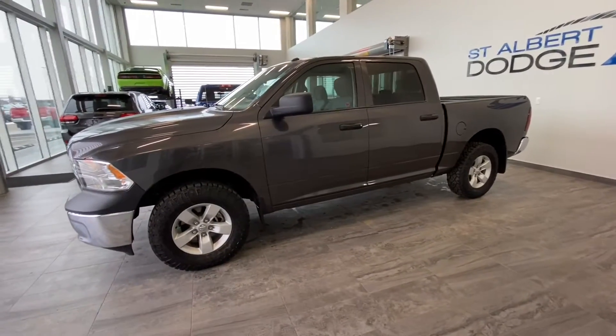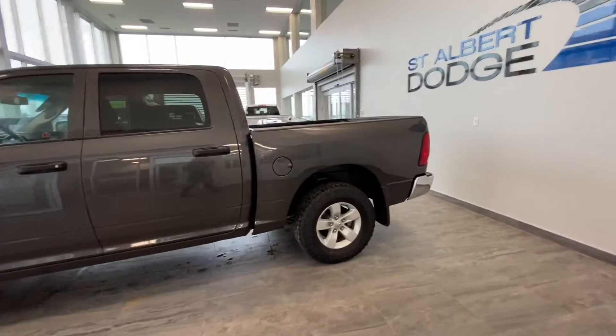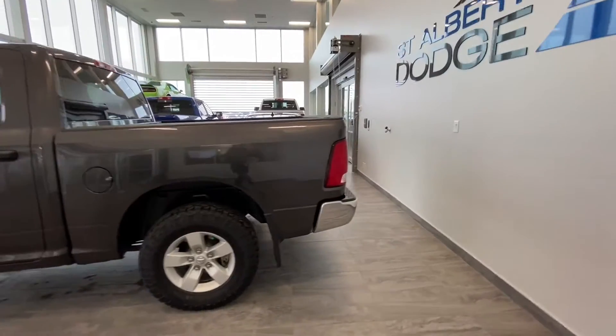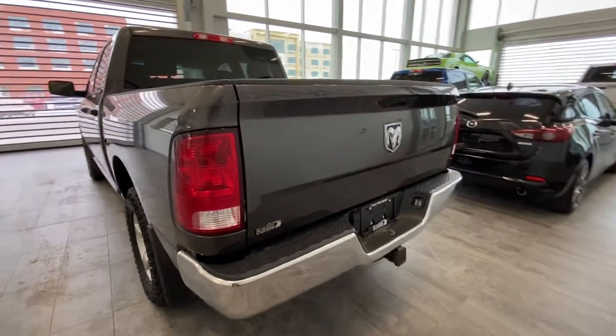Moving down, this crew cab is equipped with 17-inch aluminum wheels, heated exterior mirrors, as well as deep-tint glass. At the rear, we do have our premium taillights, a backup camera, as well as a receiver hitch and wiring.